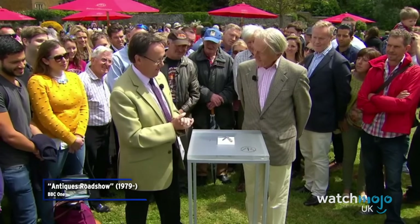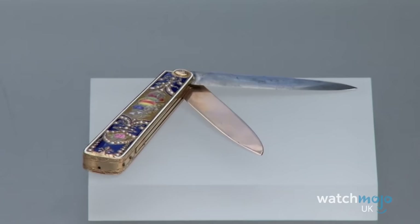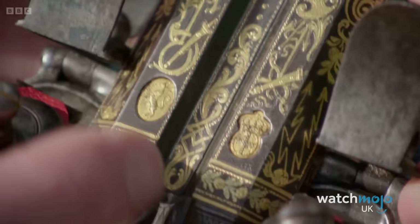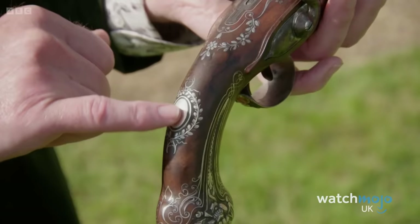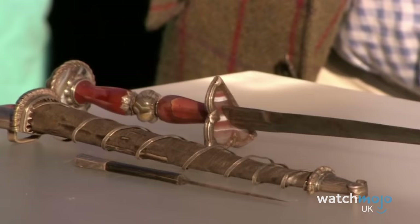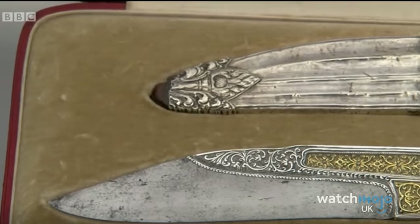Welcome to WatchMojo UK, and today we're counting down our picks for the top 10 incredible weapons found on Antiques Roadshow. Be sure to subscribe to our channel and ring the bell to get notified about our latest videos. For this list, we'll be looking at the most notable, rare and amazing swords, daggers and firearms to be showcased on the UK's premier Antiques Show.